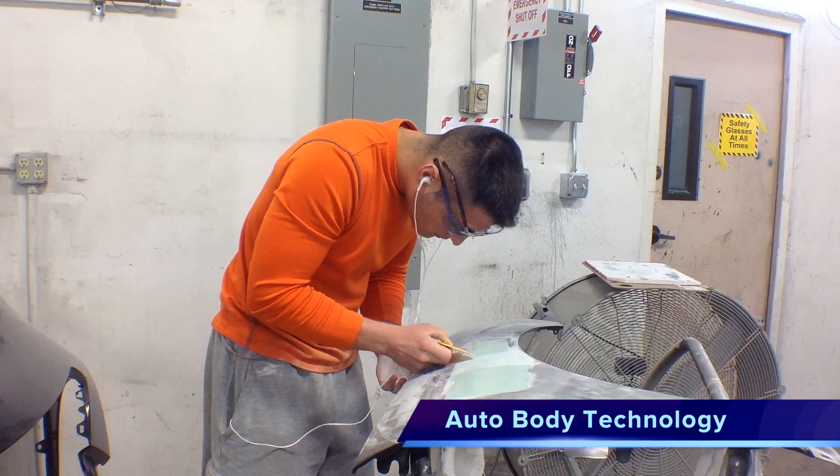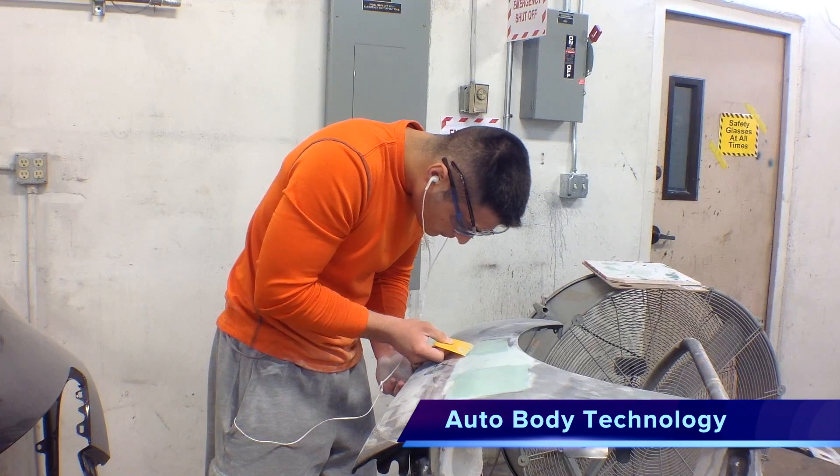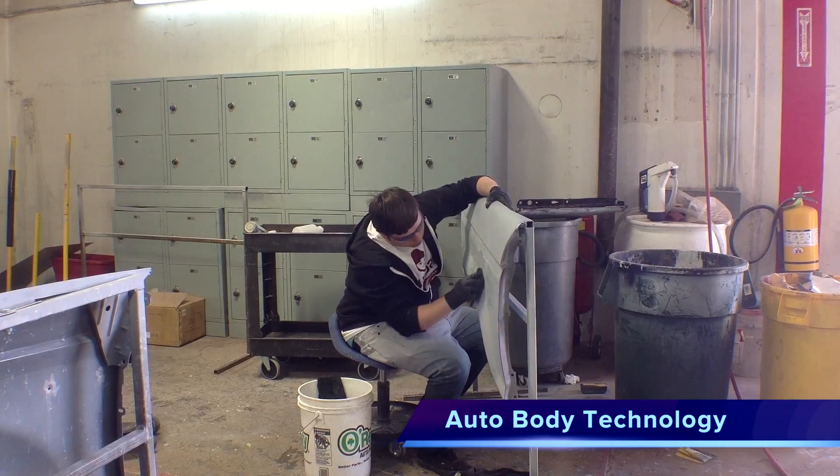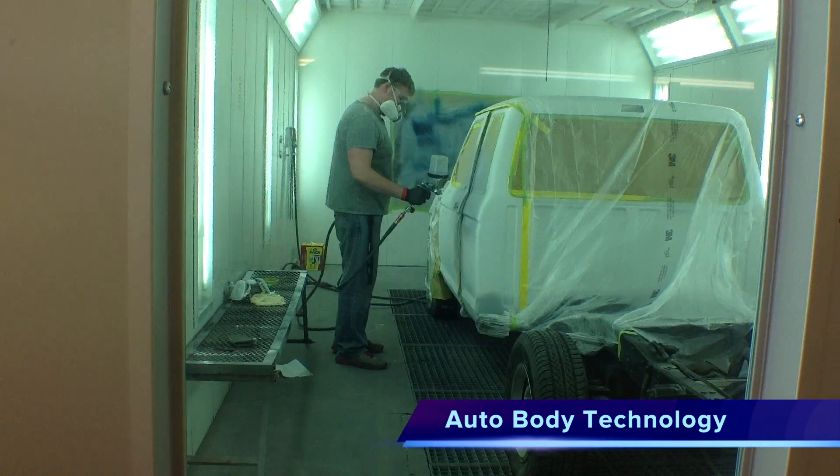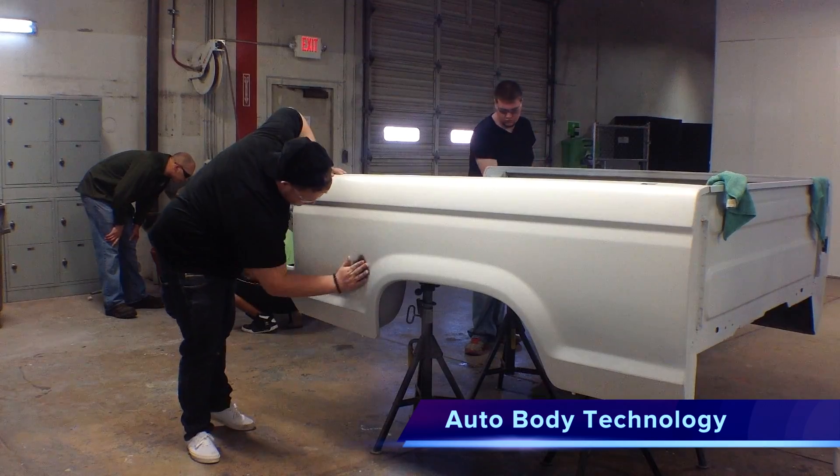Learn how to refinish damaged vehicles and prepare for ASE certification in our Auto Body Technology program. Design and refinish vehicle surfaces using modern welding, sanding, and painting procedures.